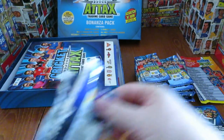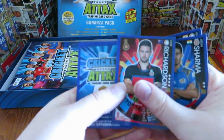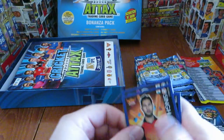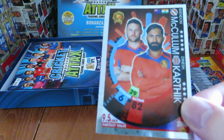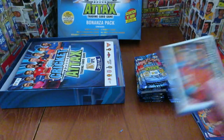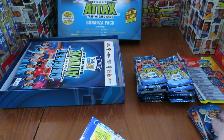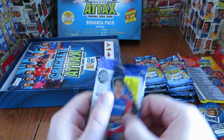On to our next pack. Some of the cards are packed fairly tight but coming out in decent condition. Here's our next shiny - it's Karthik and McCullum, a duo there. It's the Cricket Attacks Live code. And we have Maxwell, Glenn Maxwell - Australian, I believe - Kings 11 Punjab. I could well be wrong, you know what Football Cards and Stickers is like.